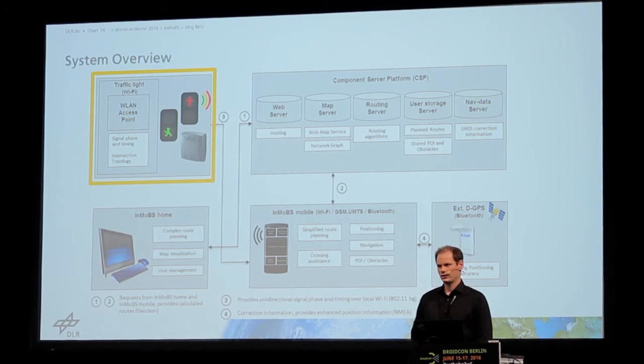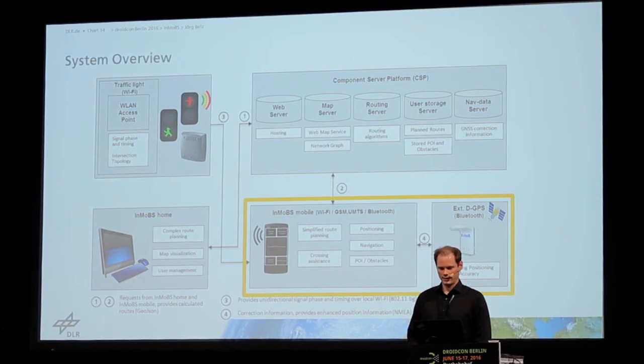And then you have the traffic light which is transmitting information about the traffic light state. And then there is the app.